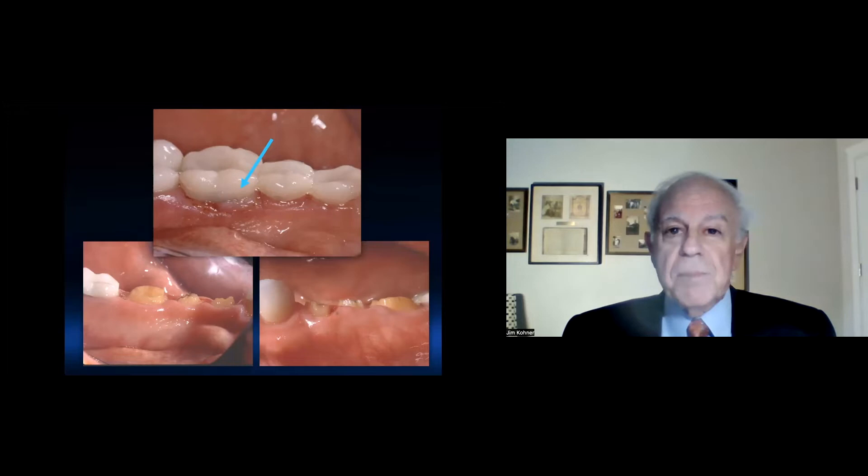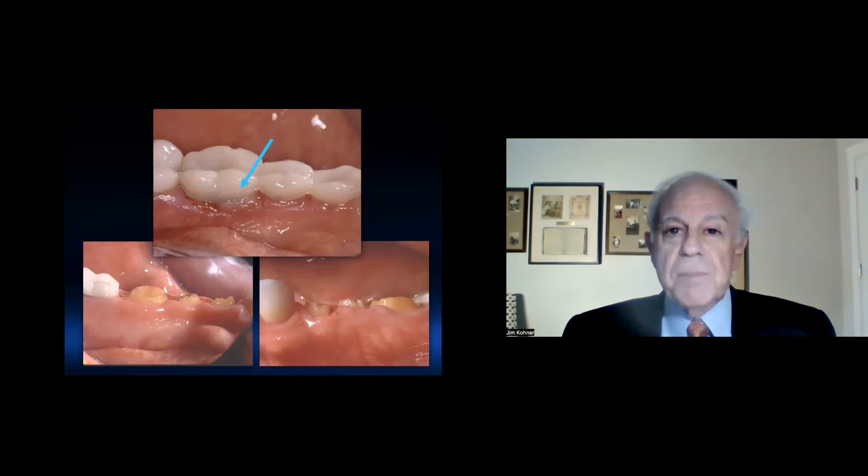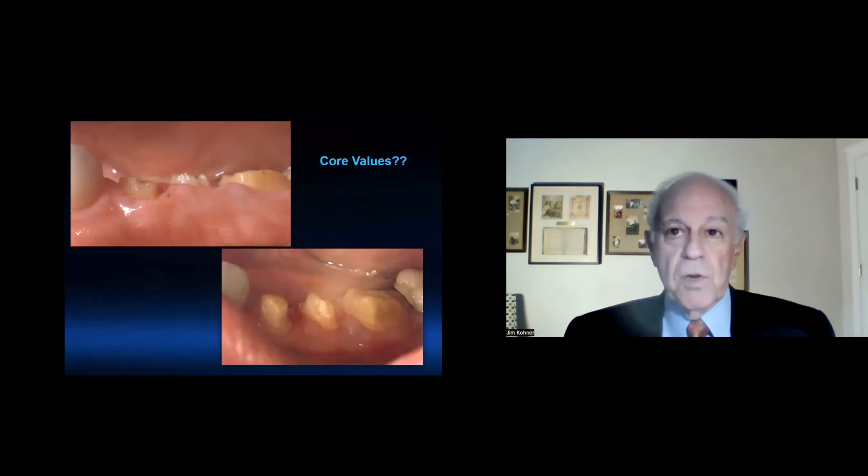Larry had severe impingement of the biologic width from having such short teeth, and the clinician went far too subgingivally in an effort to get better retention. You can see the retention grooves that they placed — they helped the crown stay on and had good retention, but in the process impinged on the gum tissue. Here's the comparison between before the surgery and at the time of impression taking after the surgery — you can see that the teeth are much more wholesome.